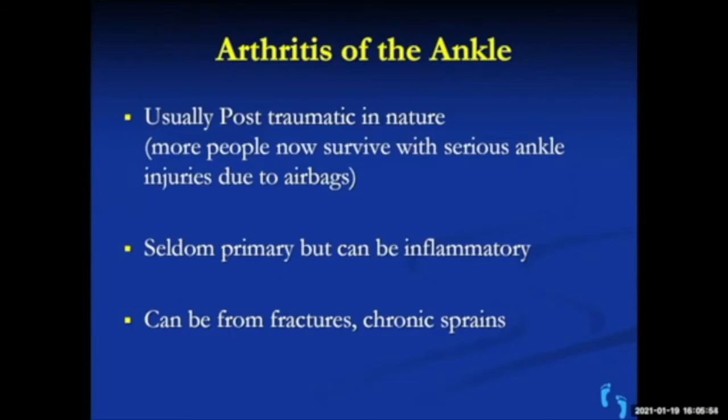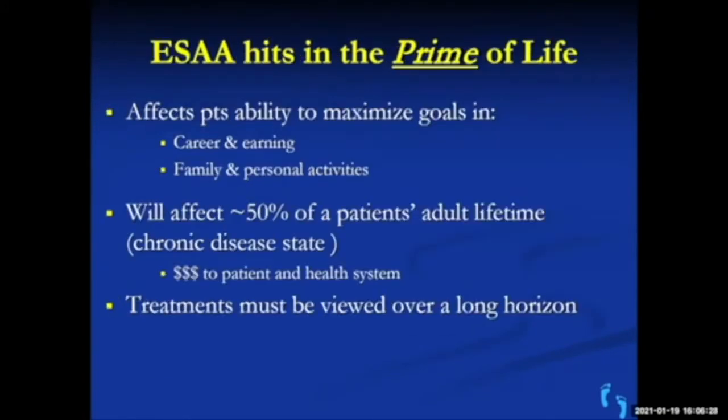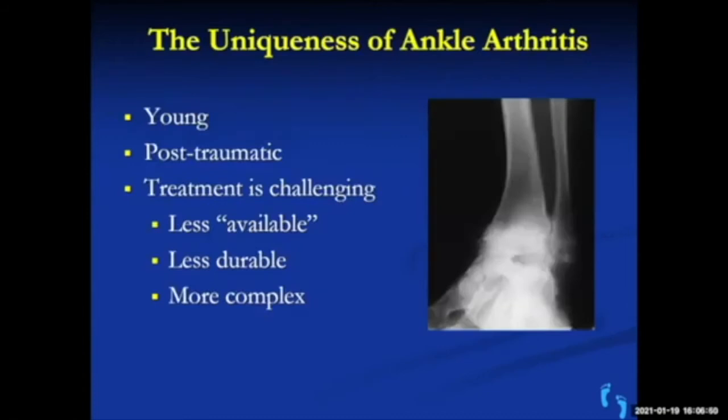Arthritis of the ankle has really evolved over my career. It's usually post-traumatic in nature and is nowhere near as common as hip or knee arthritis. It can sometimes be inflammatory from rheumatoid arthritis, but nowadays medications control that much better. Ankle arthritis commonly develops from fractures or instability from chronic sprains, and it affects people earlier — often in the prime of life — limiting activity and walking.